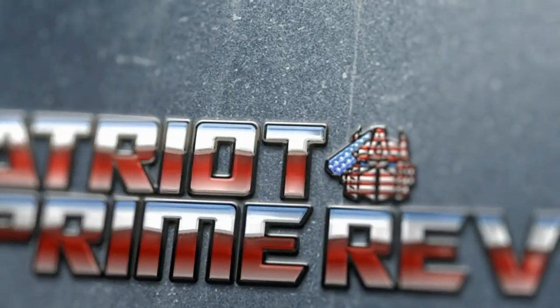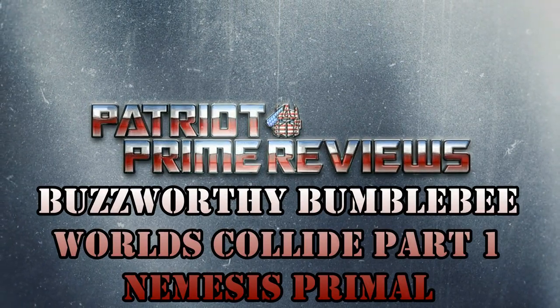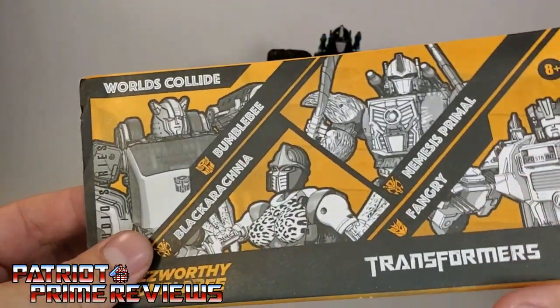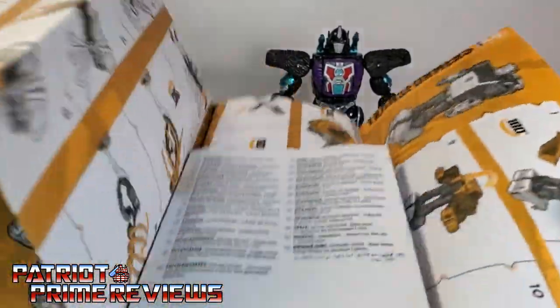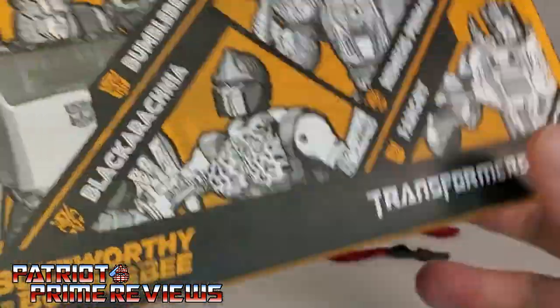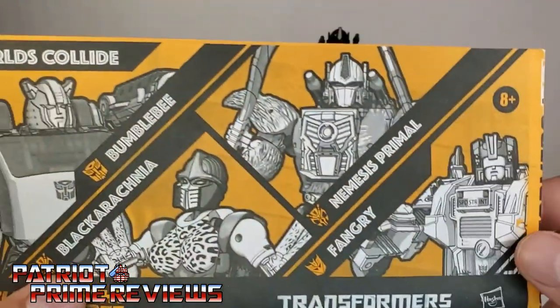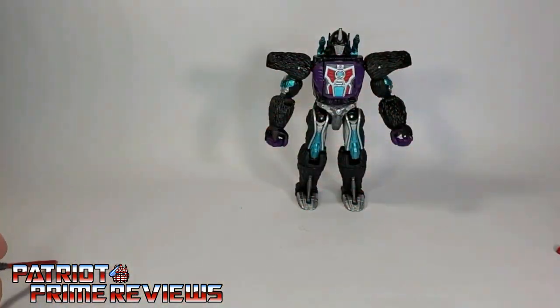Without further ado, let's crack this open and take a look at it. Welcome to Patriot Prime Reviews. Once you get Nemesis Primal all opened up out of the packaging, you'll see he does come with a sheet of instructions, and this sheet covers everybody — it's one hell of a sheet. It's very well illustrated and very easy to follow. All of these figures are repaints of existing figures, so you should know how to transform them already. Nemesis Primal also comes with his two swords, and that's pretty much it.